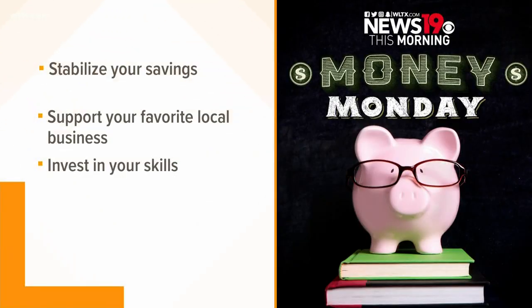Last but not least, invest in yourself with your stimulus check. If you're working from home, what are some skills that would increase your value in your full-time position? Professionals who know how to code and read IT language, drop shipping, market products, and provide online education are highly sought after now and will be needed even after quarantine.